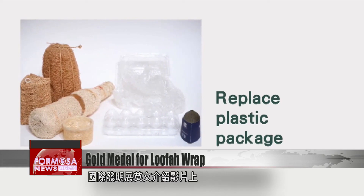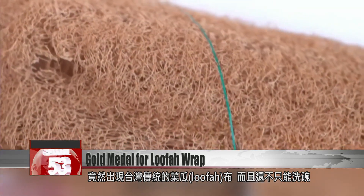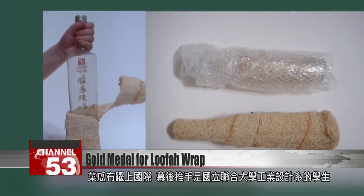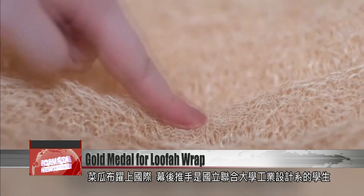An English-language video presents the invention. It looks no different from an ordinary loofah sponge, but it's used not to scrub dishes, but to hold bottles — an extended strip of loofah. This invention is the brainchild of students from the Department of Industrial Design at National United University.